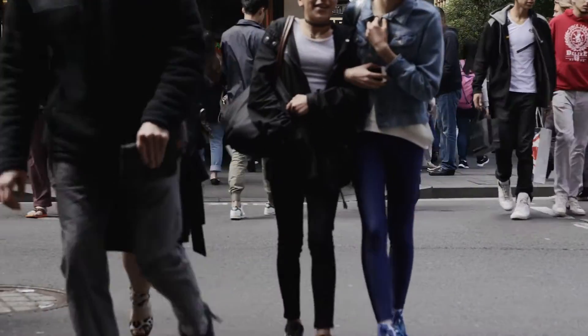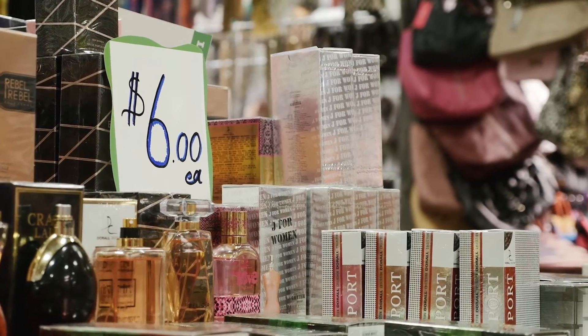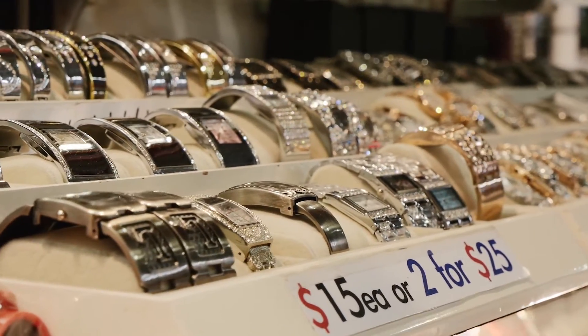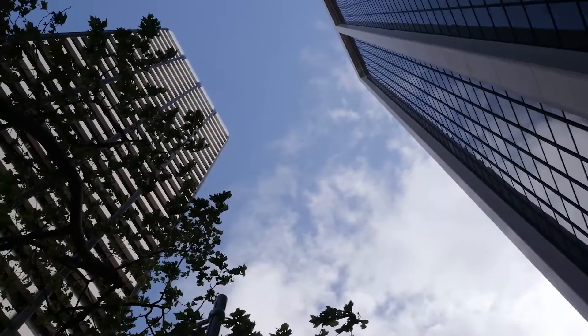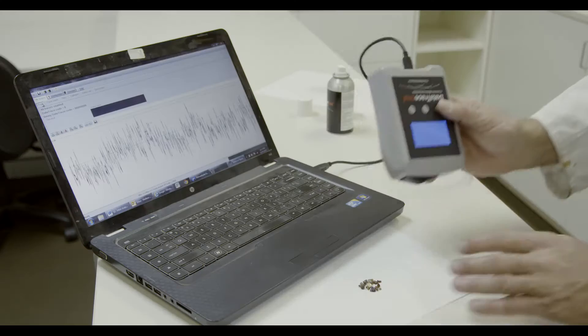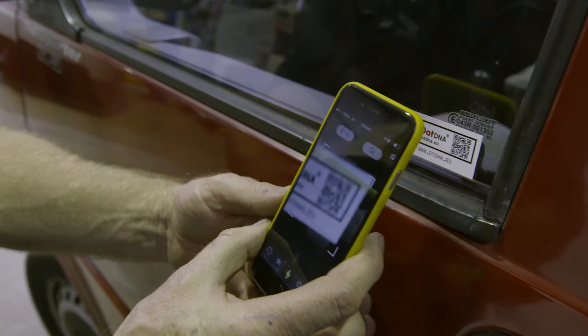The global counterfeiting industry is a well-recognised economic parasite, cutting company profits, subverting government tax revenue, and damaging brand reputations, costing more than one trillion US dollars annually. The Datatrace ID authentication solution uses covert and overt technology.